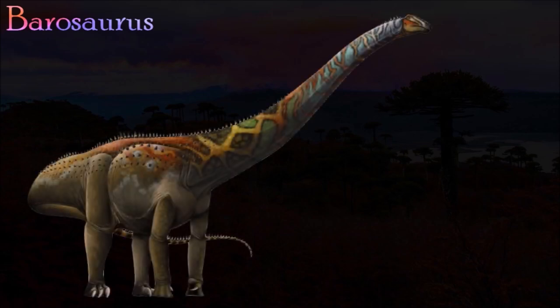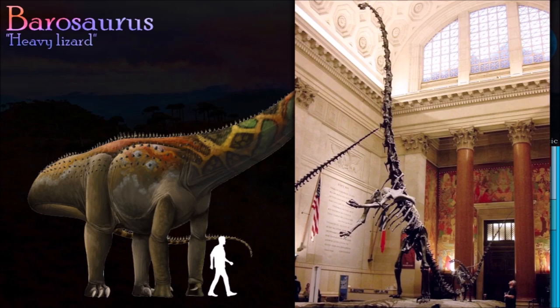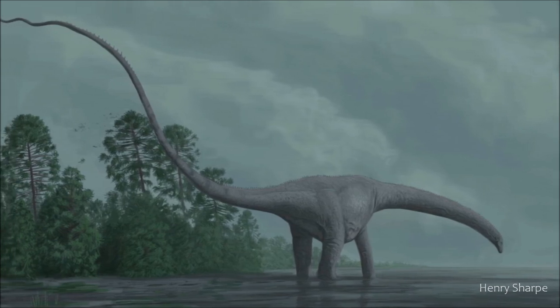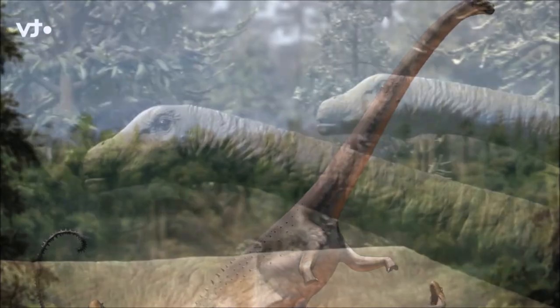Barosaurus was similar to Diplodocus in many ways. Among other features it shared distinctive hollows in its tail vertebrae and almost identical limbs. They differed primarily in the length of their neck vertebrae — Barosaurus probably had 16, which is one more than other diplodocids, and they were about a third longer than those of Diplodocus. This suggests that Barosaurus probably had a larger feeding range than its shorter-necked relative.